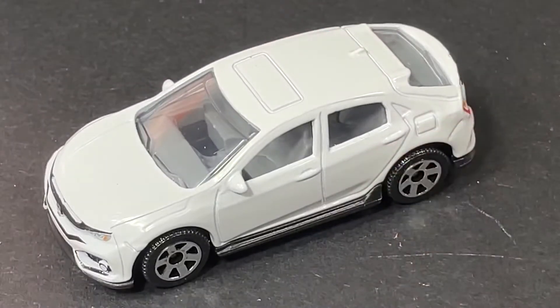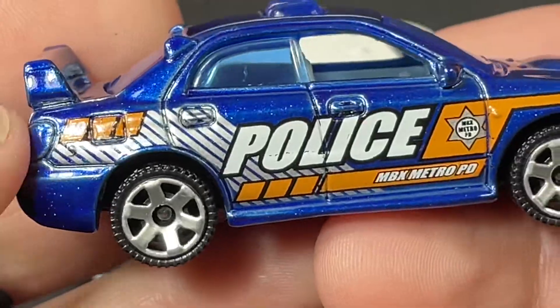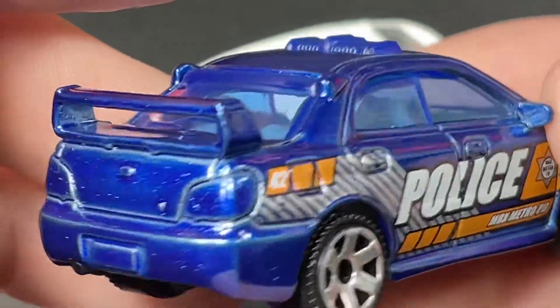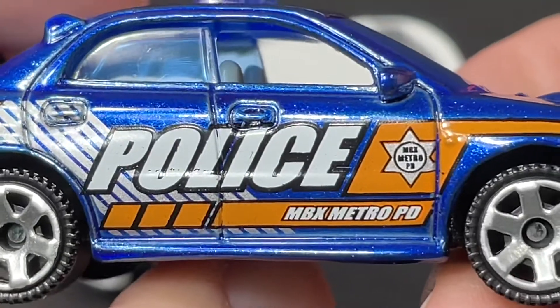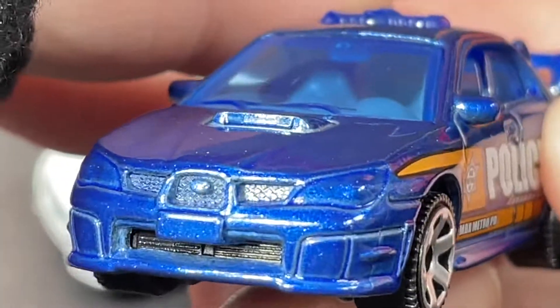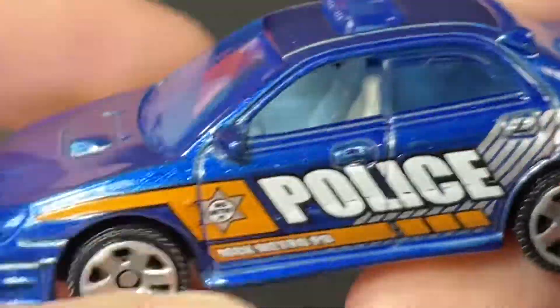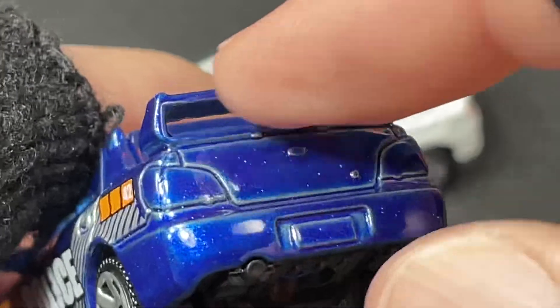And then we got a police car in this Japan Tour set. It looks nice in this metallic blue color — we do have the light bar on top, a wing in the back. Matchbox Metro PD right there on the door. It has a shield — a lot of details in the front. They didn't give us a lot of color, just all sprayed in blue. We do have blue tints on this one — the windows are rolled down in the front, side view mirrors, and the windshield wipers there. Very cool, I love the wing in the back.